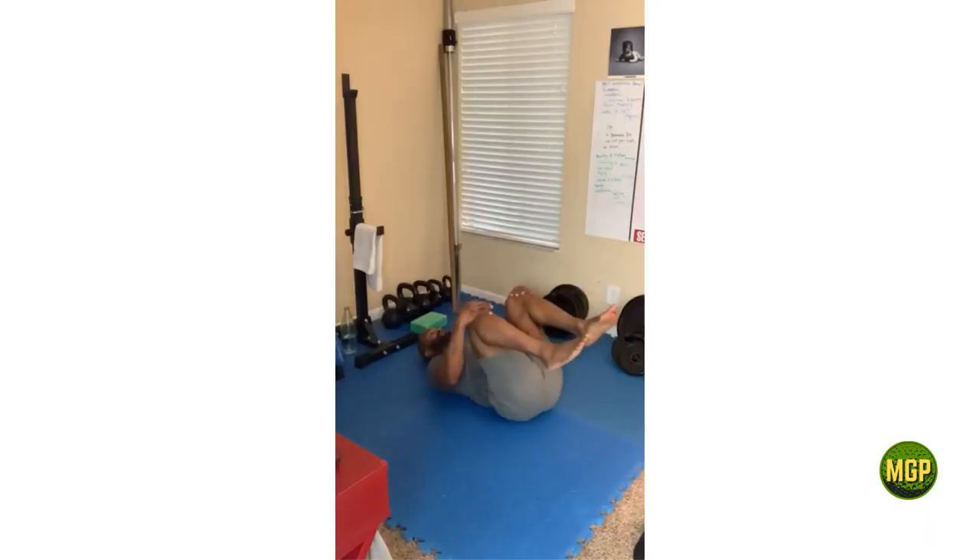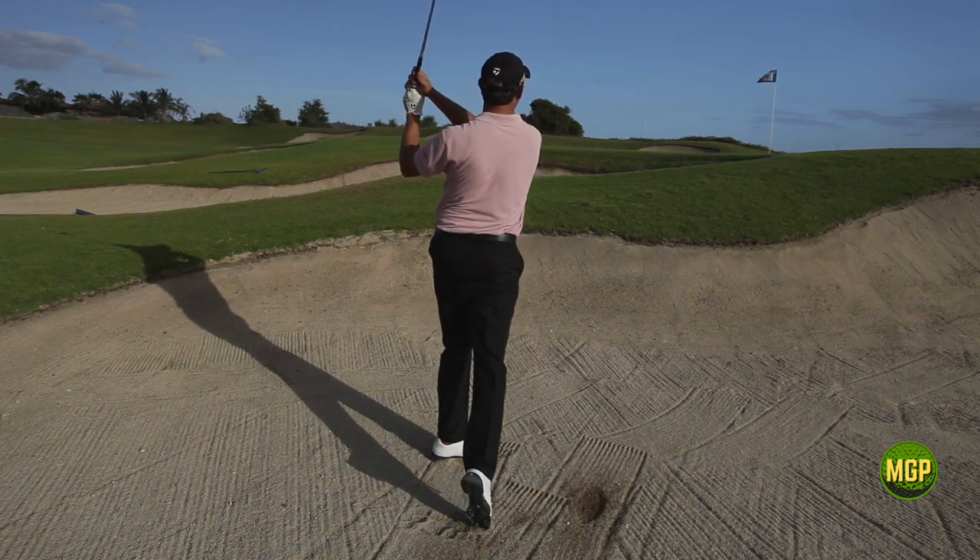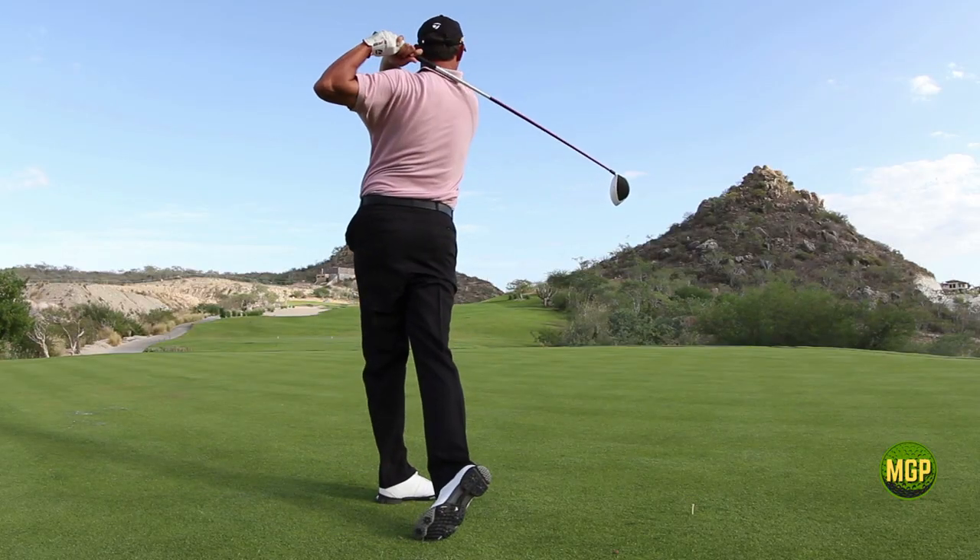By the end of this video you'll be armed with expert knowledge, practical exercises and invaluable tips that will help you cultivate a hip-driven swing that delivers consistency and power.